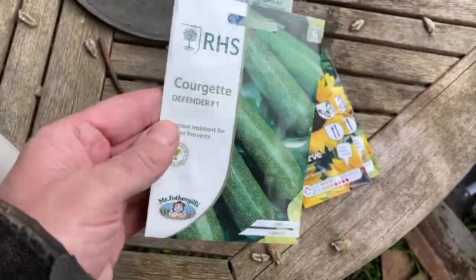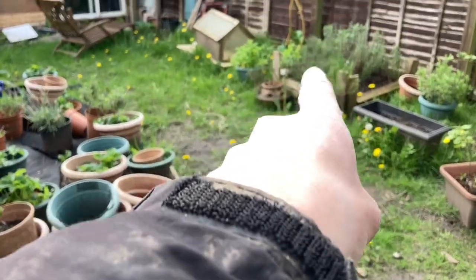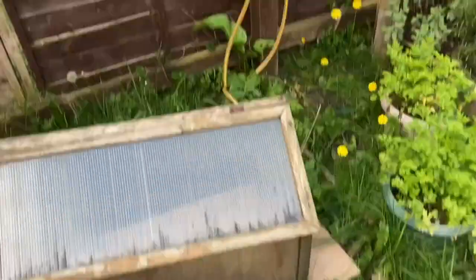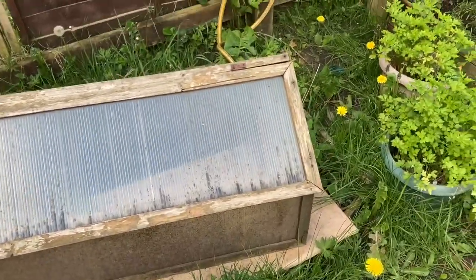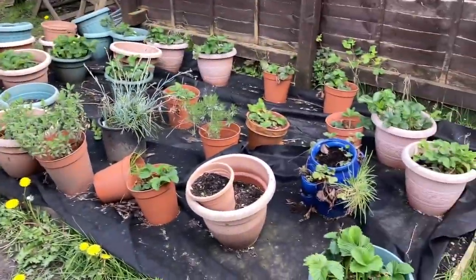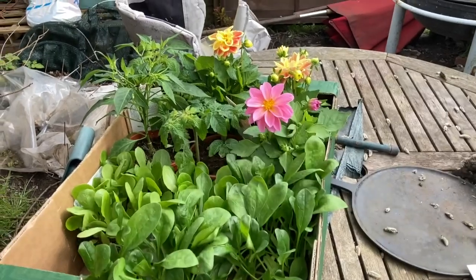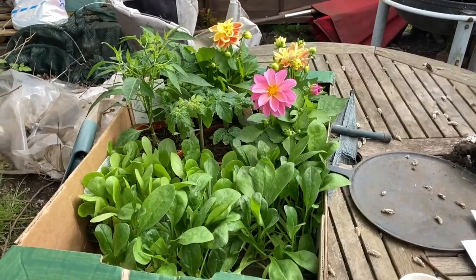We might get some late harvest of the courgettes. I'm going to pot these up and clean my cloche, which is over here and like everything else is covered in mud. I'll give it a wash down with the hose so it has some chance of letting light through. At least the fences are done — that's something. Let's get this stuff planted up. Oh, and they'd sold out of the pressure washer I wanted, so I might order that online later.